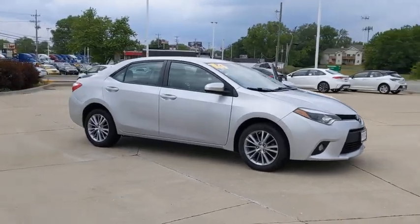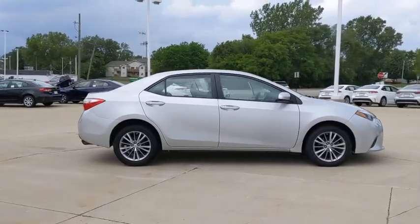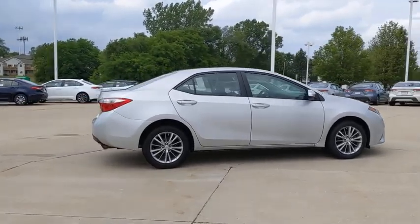You are going to love the 2014 Toyota Corolla. The Corolla is still a great option for those who want dependability, comfort, and value.